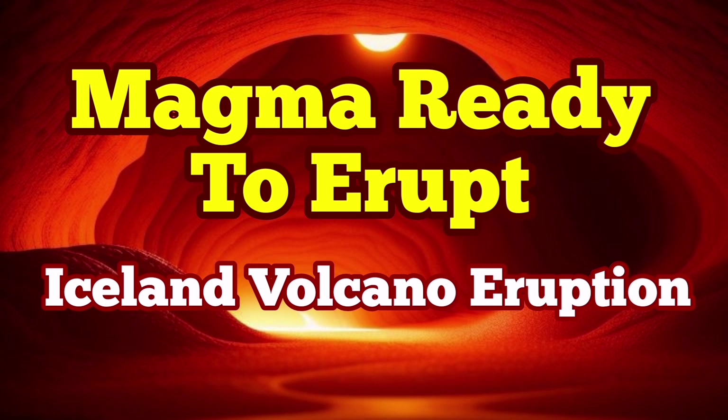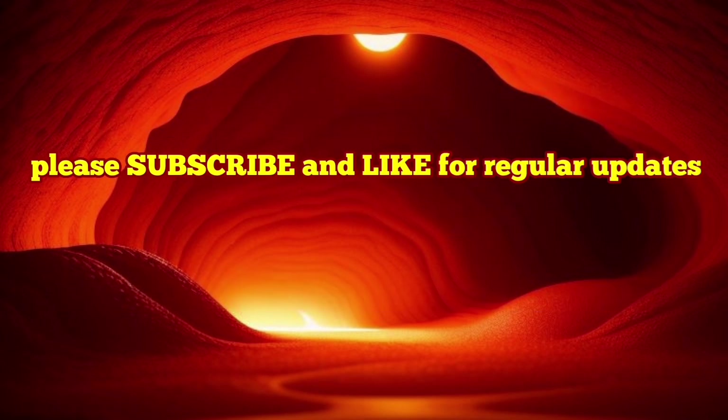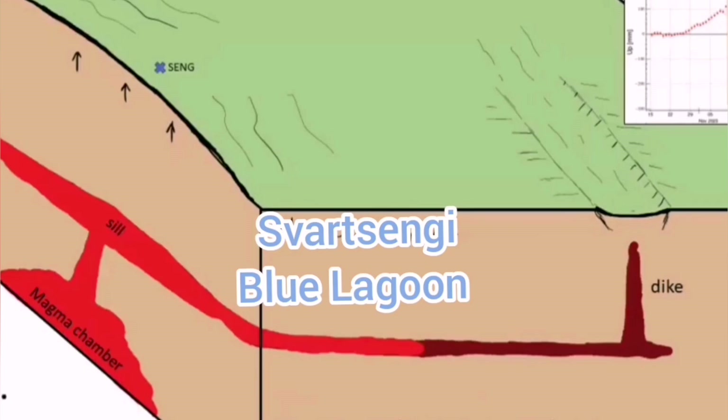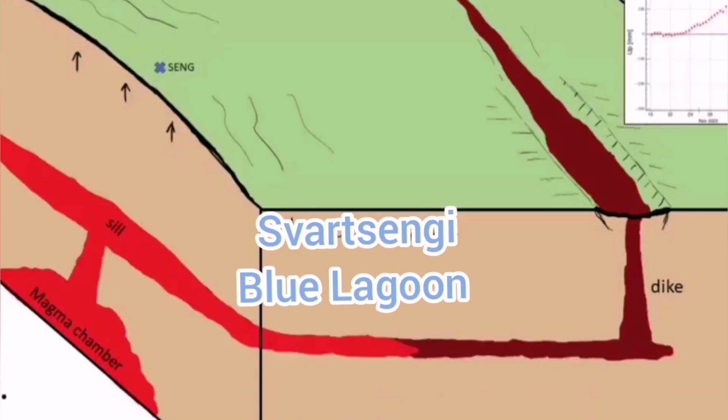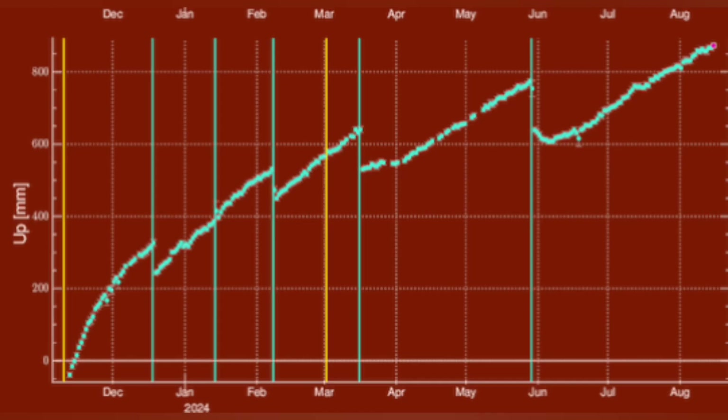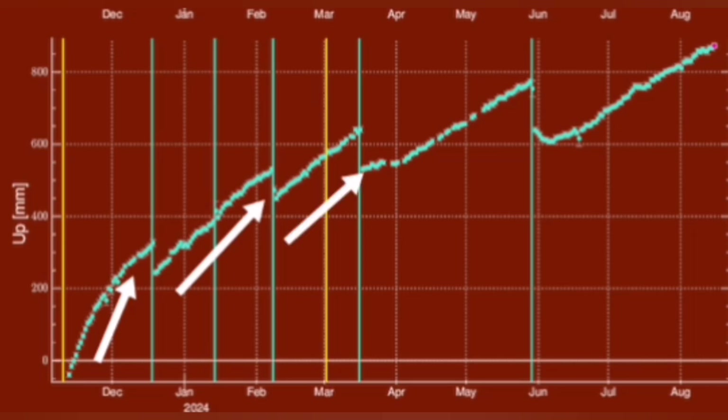When magma accumulates under the Svartsengi volcanic system in the Reykjanes Peninsula of Iceland, it rises the land. We can measure this land rise by measuring the distance between the sensors we put on the ground and the satellites orbiting Earth in geostationary positions. Through triangulation, we find that the amount of land rise before every eruption has steadily increased, and it takes longer each time for the magma to accumulate and then erupt.